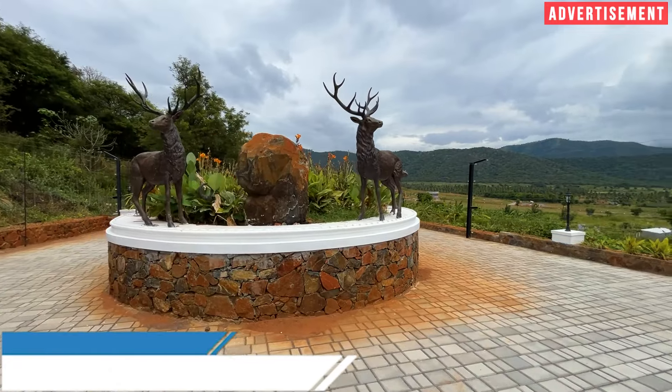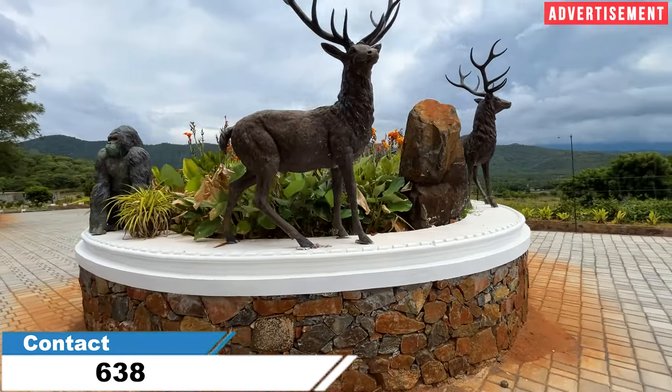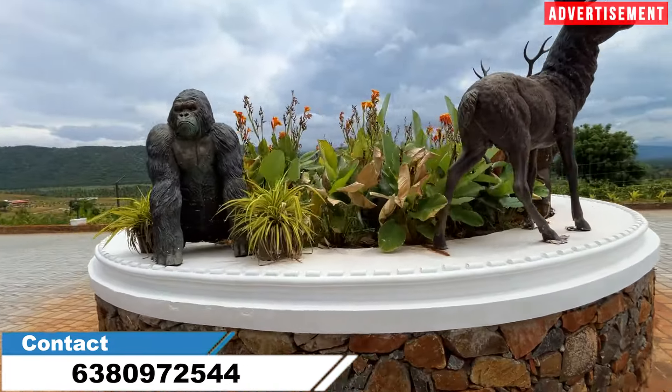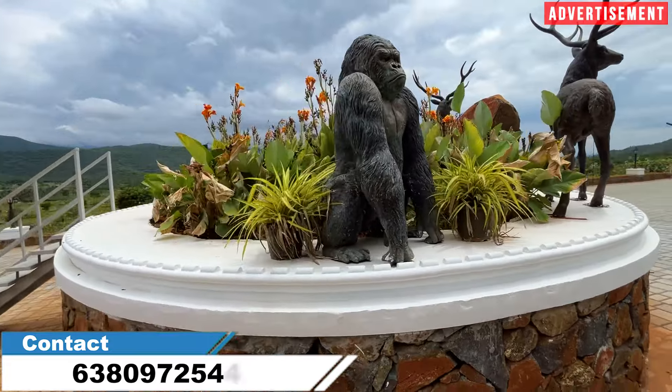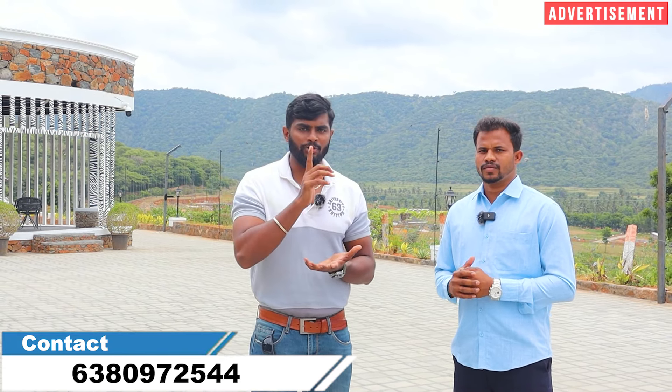The total project is 55 acres. Phase 2 plots start from 50 cents minimum. Phase 1 is almost sold out. Phase 2 minimum is 21 cents and has 55 plots. There is parking available. The farmland ambience is very important.